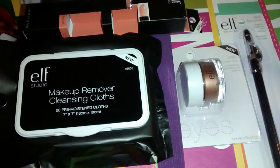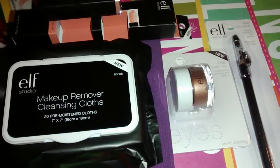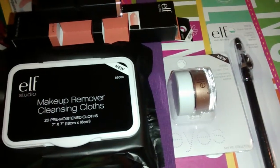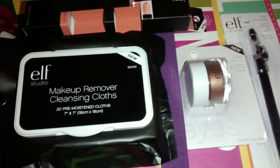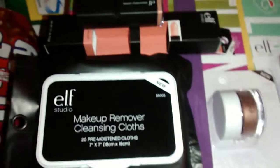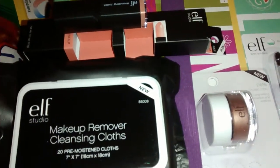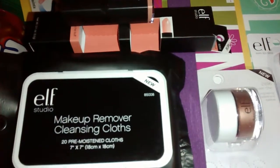Hey everybody, I wanted to share some of the things that I picked up today. I went to Wegmans for a few things for the house, went into their makeup section, and found a few things I wanted to share with you guys. I've seen quite a bit of you guys haul the ELF products, so this is my very first time ever buying an ELF product.